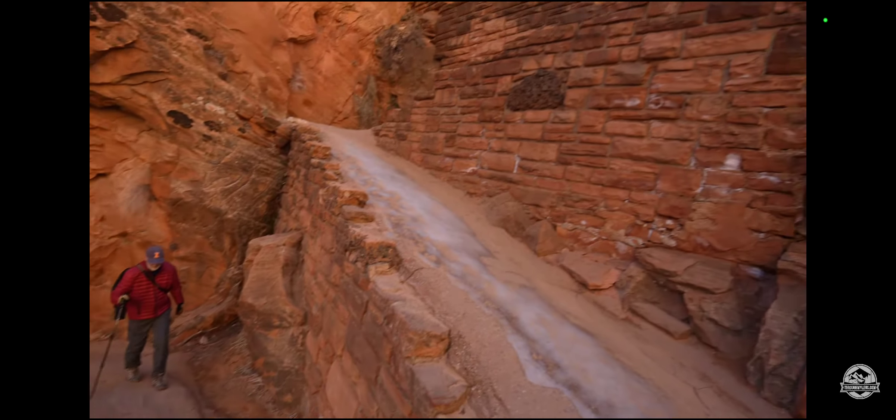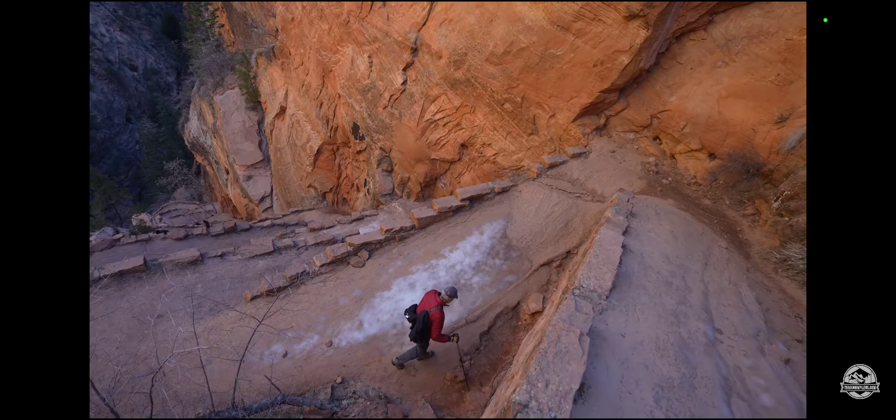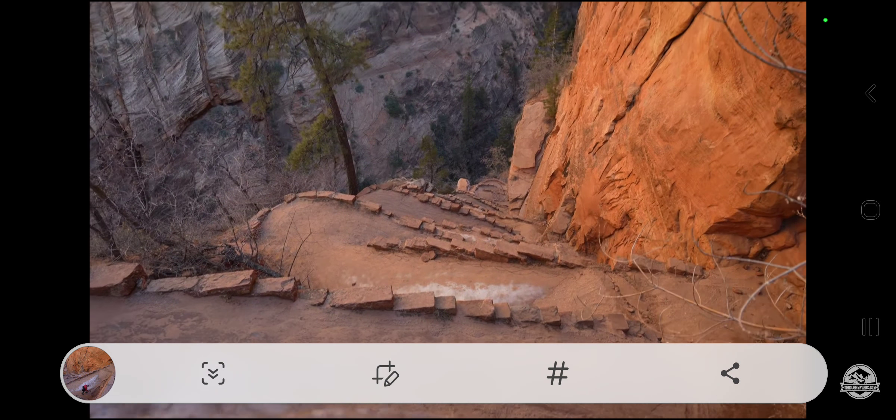We are almost there — like three more switchbacks. This section is fun and it has some great photo opportunities looking down on the switchbacks from above.